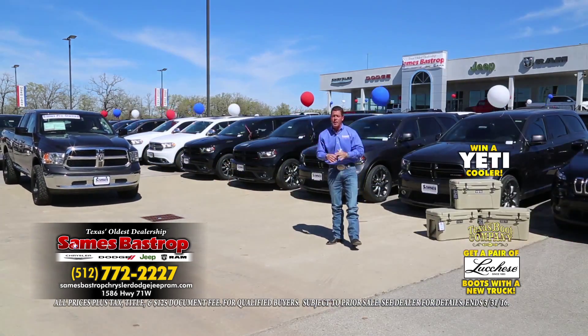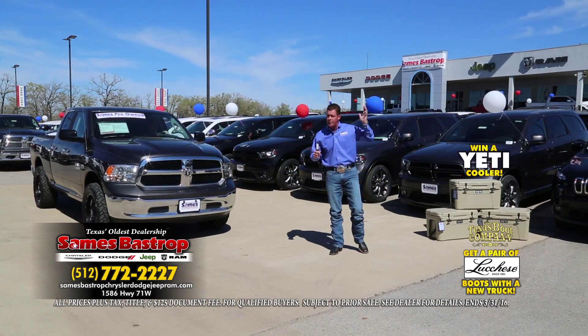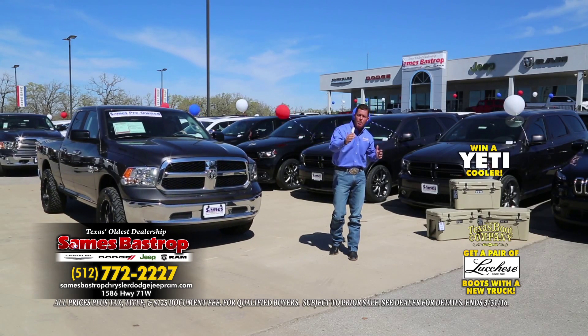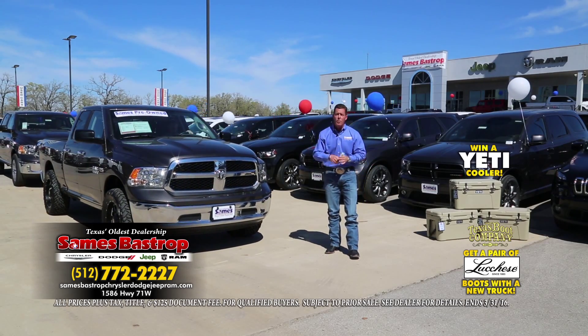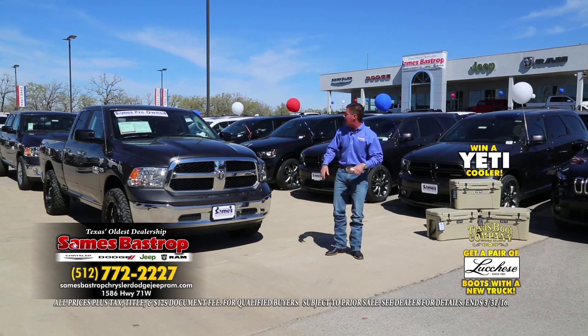Remember, folks, this is only a small selection of what we have to offer. We've got 14 acres of cars, trucks, and Jeeps — you're going to see lifted Jeeps, big trucks, imports, domestic. It doesn't matter; we'll have them in all price ranges. Our lowest price car is going to be about $500 and they go up from there.